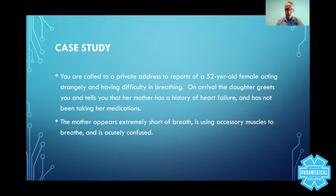On arrival, the daughter tells you her mother has a history of heart failure. Let's be clear: left ventricular failure is only one part of heart failure. There are different types — congestive heart failure, right-sided heart failure, left ventricular failure which is what we're talking about today, and different classifications of heart failure.